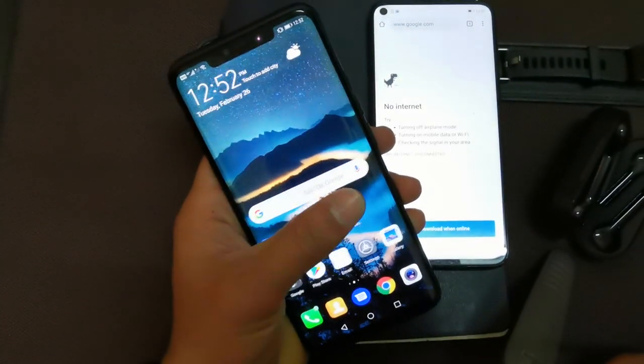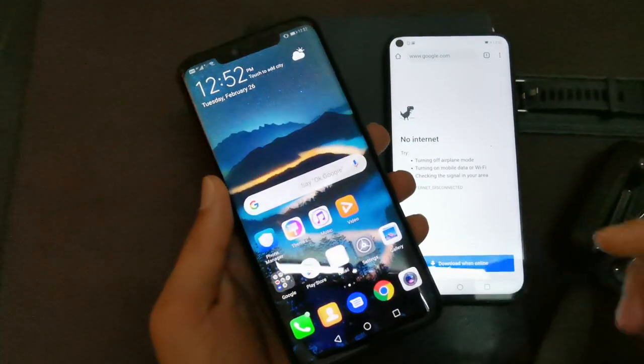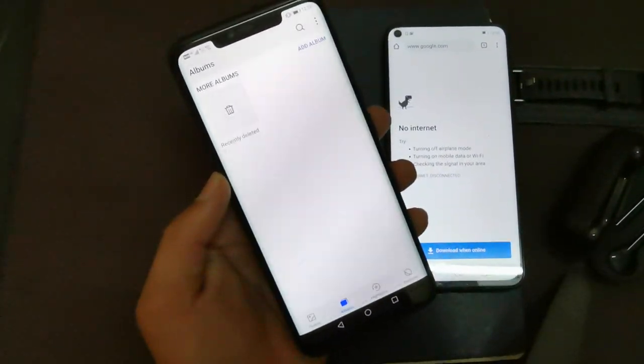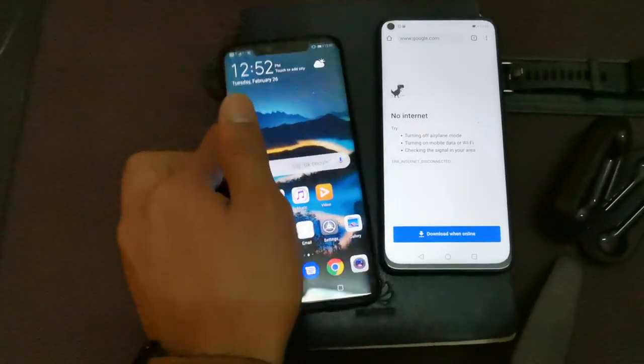This is a totally new phone. You can see the wallpaper and even the navigation are totally changed, and even if you go into the gallery you won't find anything. So it's a totally new phone, and I hope you like this option.